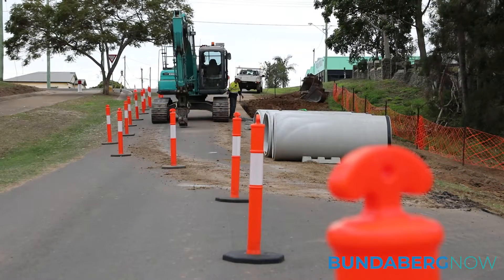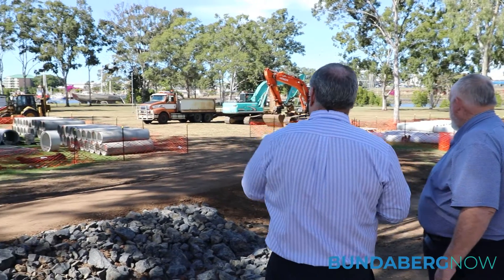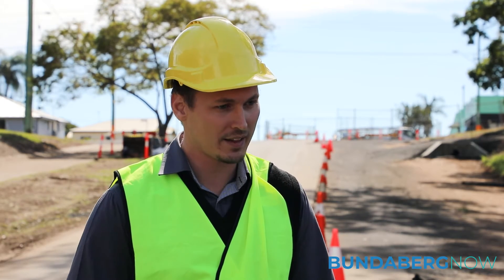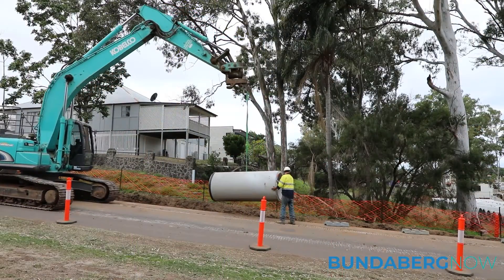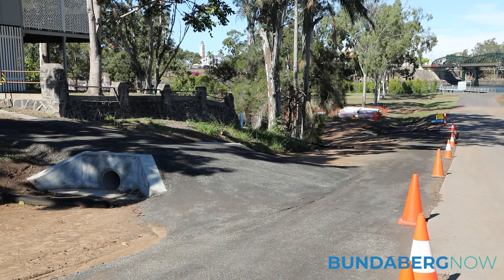Stage two, which is the works you can see behind us, consists of a large underground pipe system with pipes in Walker Street and Gavin Street, outletting to the Burnett River. What that does is cut off the top part of the catchment which was previously draining to the north — we're now sending that to the south towards the river, so that's providing improvements there.